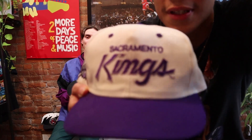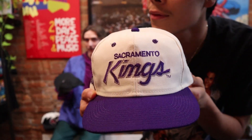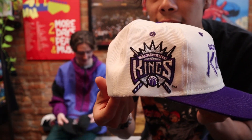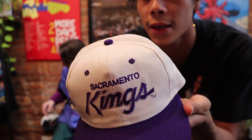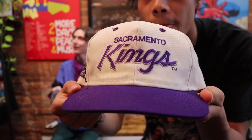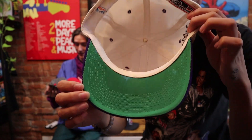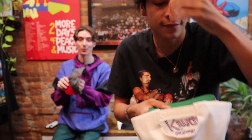With the Sacramento Kings script — I actually had one of these back in the day. It wasn't this one, but this one's really dope. We got the white bull strap snap. This one's beautiful — the colorway is crazy.